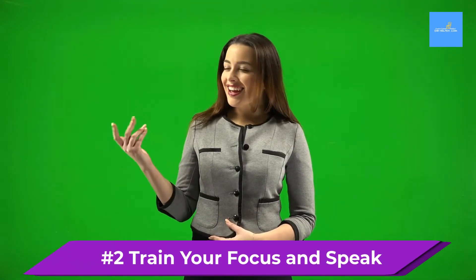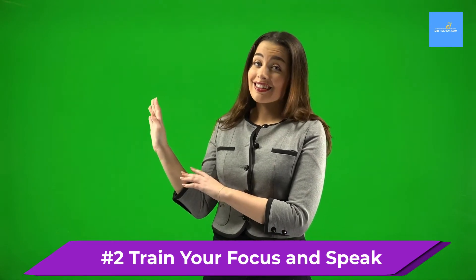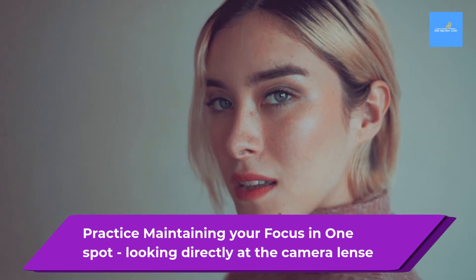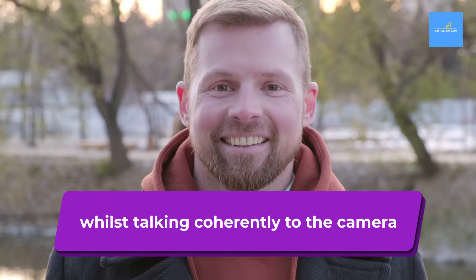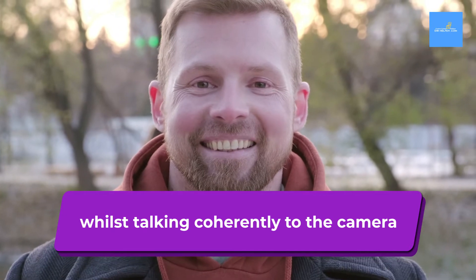The next important step is to train your focus so you can speak naturally and in rhythm. Start to practice maintaining your focus in one spot, looking directly at the camera lens. Practice this whilst also talking coherently directly to the camera.